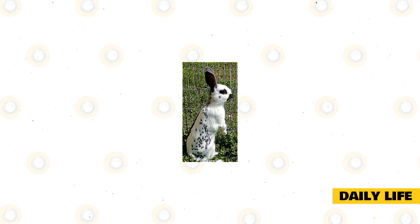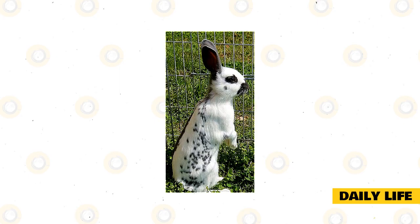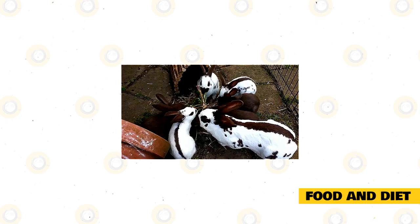Daily Life. Now we know all about the traits and characteristics of the English Spot Rabbit, it is time to take a look at what living with one of these rabbits on a day-to-day basis is really like. Fortunately, these laid-back animals do not have very high care needs. Below we will cover their food and diet, their exercise needs, their grooming requirements, and their living space requirements.